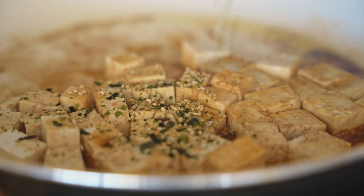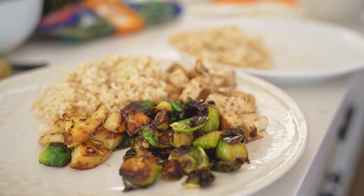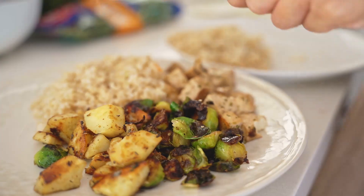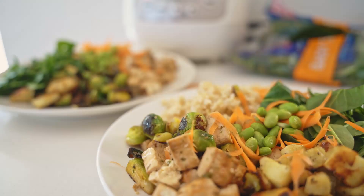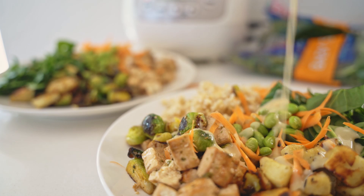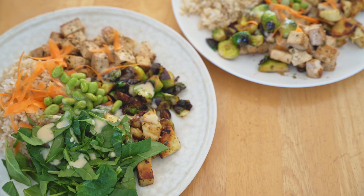One of my favorite ways to incorporate more veggies into my diet is to make a buddha bowl. I stir-fry or bake my favorite veggies and put them on a bed of brown rice and edamame, topped off with a ginger orange dressing. It is so delicious — I'll leave a similar recipe in the description if you want to try it.